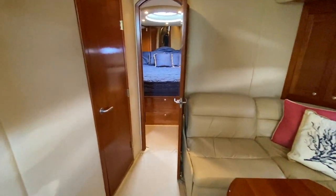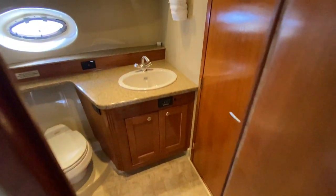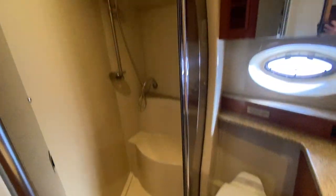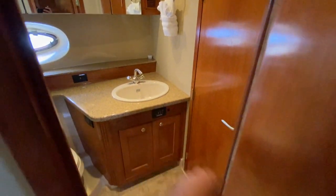Before we go to the forward master cabin, we also have day head access here — a very large shower compartment with an upper opening hatch, large mirrors, a vanity, and a sink.